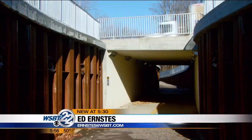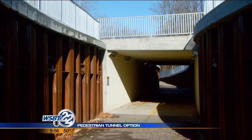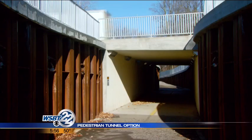It will be up to NDOT, the city, and the school system to reach a consensus on that. One of the major concerns with building a tunnel at this location is the cost factor — the cost is estimated around $2 million.